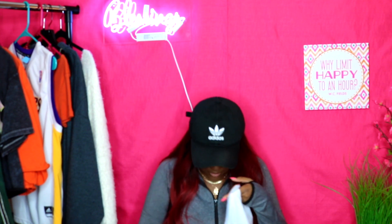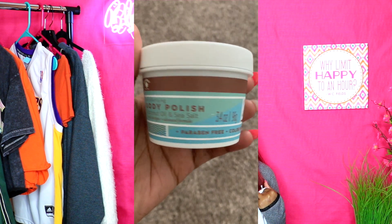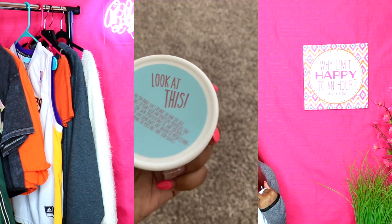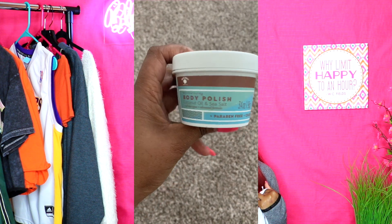Next is a moisturizing body polish with coconut oil and sea salt for all skin types. The packaging says coconut oil and sea salt together have rich and beneficial properties that keep your skin smooth, hydrated, and youthful, and that the two combined can scrub away unwanted imperfections while restoring the moisture your skin craves. I hope this works!